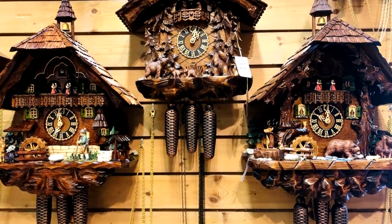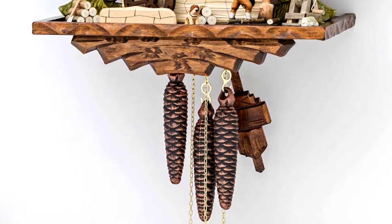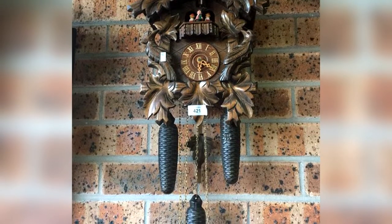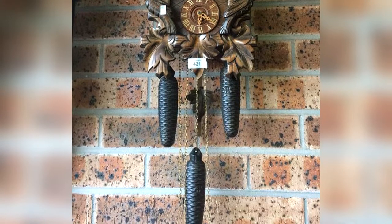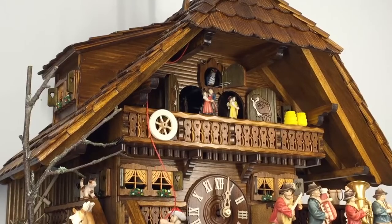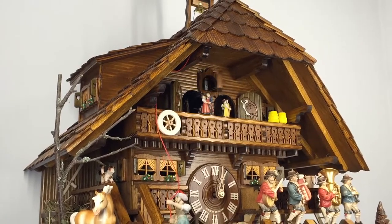The gravitational pull from weights, usually brass pinecones or wooden cylinders, drives the pendulum to swing back and forth at an even rate. The weights are connected to the clock's internal gears by chains, and as the weights descend, the gears turn, powering the clock, cuckoo, and music box functions. Musical clocks have three weights, one for each function, and non-musical clocks have two. Cuckoos come in two cycles: an eight-day, which requires winding once a week, and a one-day, which needs daily winding.